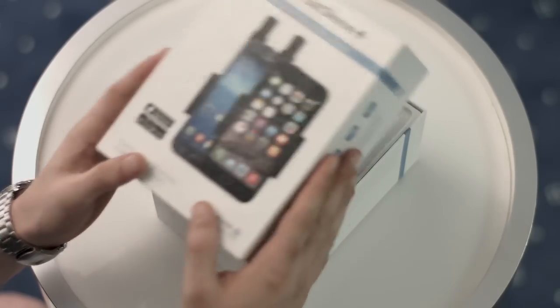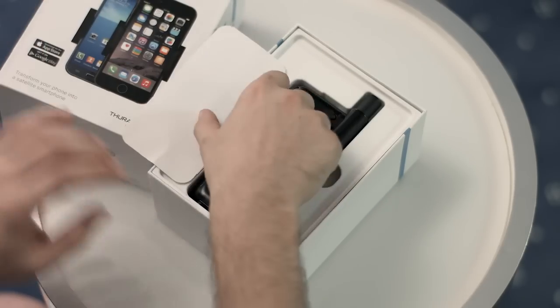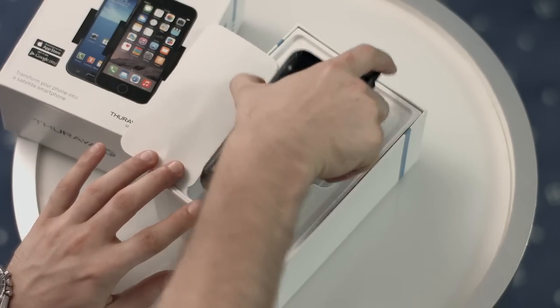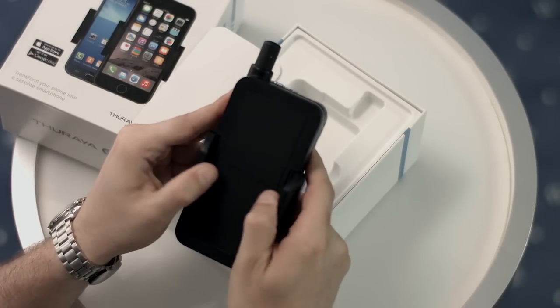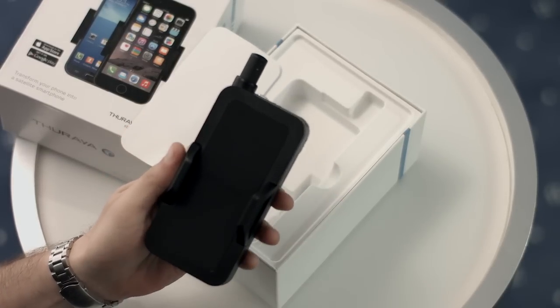The new SatSleeve Plus device comes in a box along with a universal adapter that allows you to switch between various iPhone and Android smartphone models. With the SatSleeve Plus, the sound is routed directly through the smartphone giving you clearer calls.